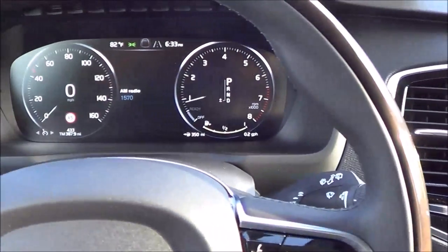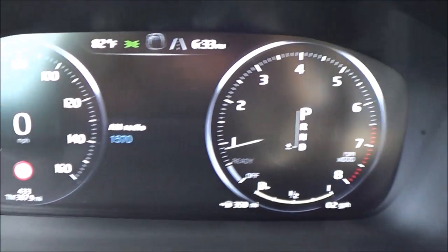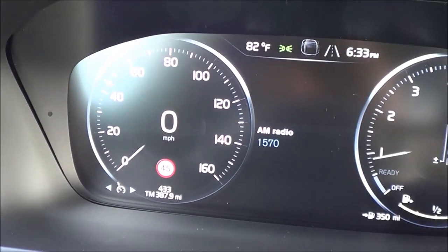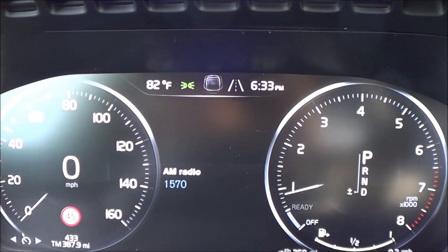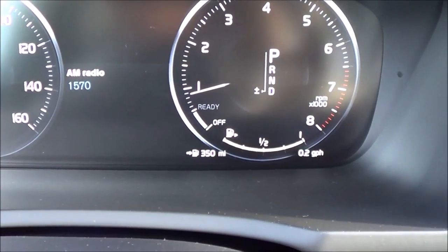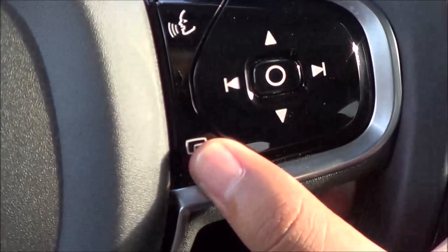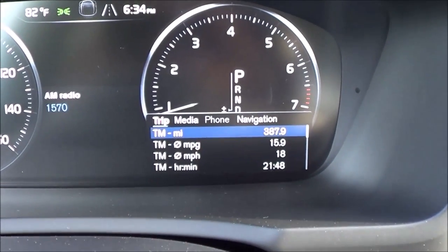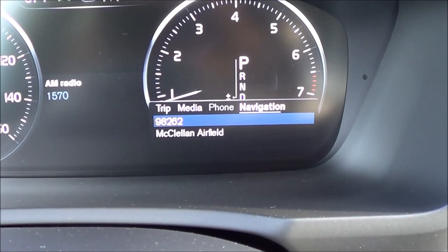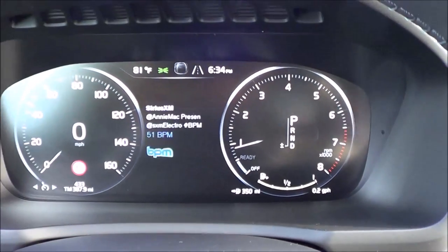Coming to the TFT instrument cluster — the rendering and graphics are excellent. You have a speedometer, RPM gauge, road sign information display, digital speedometer in the middle, exterior temperature readout, digital clock, and lane departure alert system. There's also a trip odometer, fuel range, fuel gauge, and current gear display. Using the steering wheel button, you can control trip information, change media source, access phone, and navigate — all from the instrument cluster. I really do love this TFT instrument cluster.